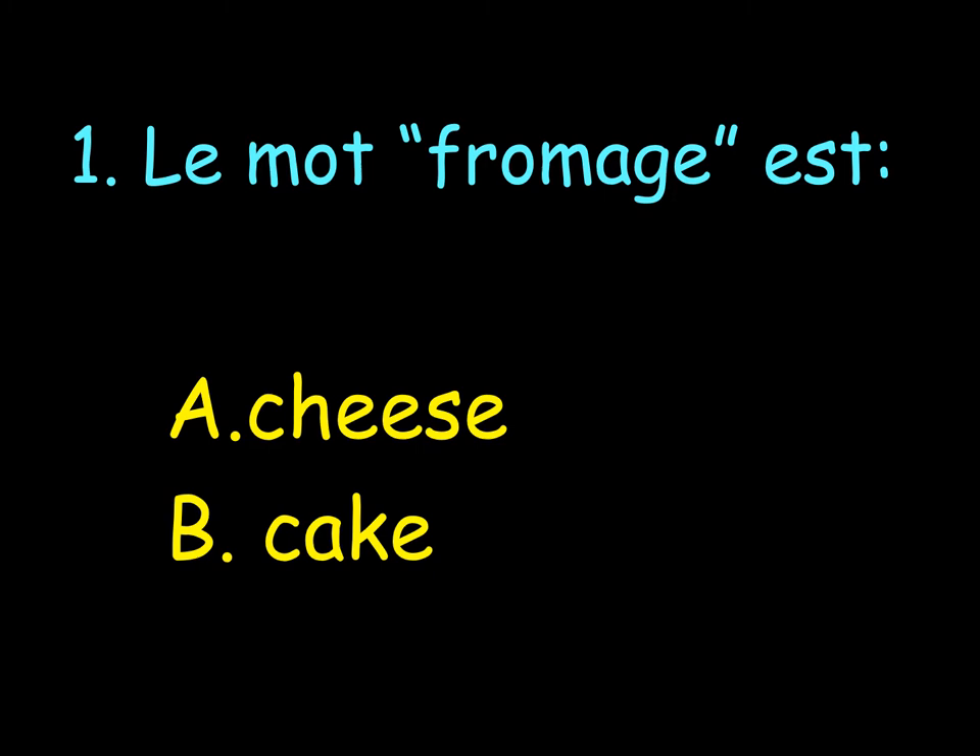Number 1. Le mot fromage. A. Cheese. B. Cake. OK? So, in your book, you would have written the number 1. You choose next to it to write A or B. Your choice.